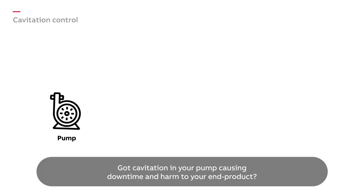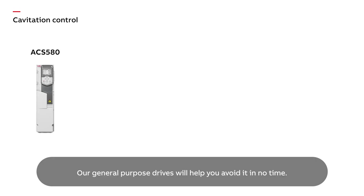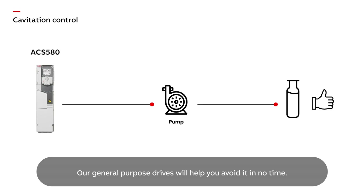Got cavitation in your pump causing downtime and harm to your end product? Our general purpose drives will help you avoid it in no time.